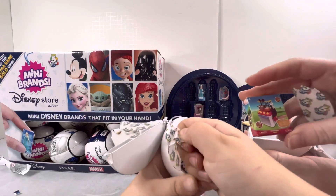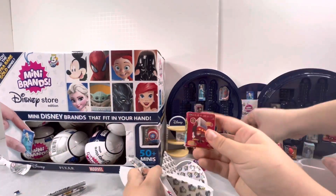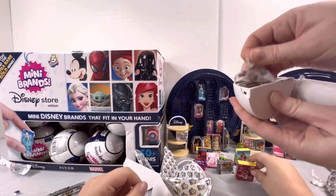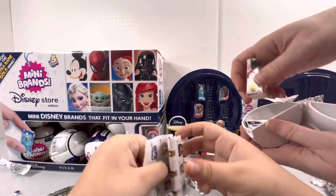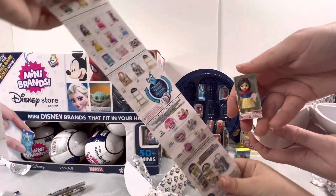My next surprise is the Mickey kitchen. Ooh, you got one too! And I got Elsa — we already got that. And here is my Snow White, you can check her on the list.